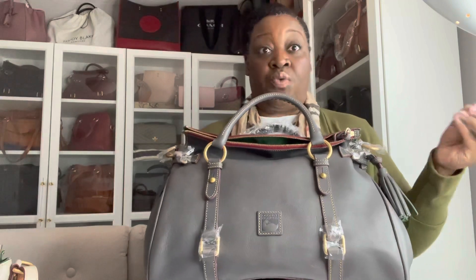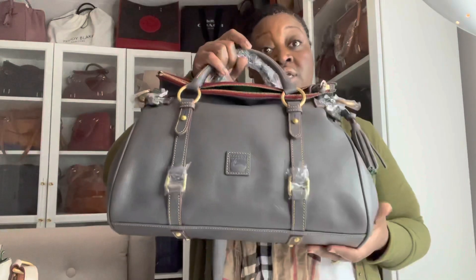One thing I wanted to show you guys pertaining to this satchel is the color difference. So this is the color Slate, and on camera it's showing pretty true to color — it's like a dark gray. I don't know why they don't just call it dark gray. But it is a dark gray color, and I wanted to show you the color variations between the Slate and the Elephant, which is also another gray color in the gray family on the Dooney & Bourke website.